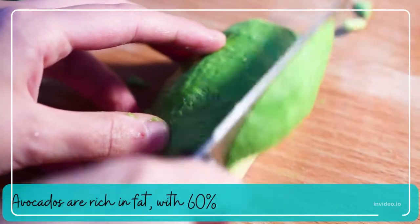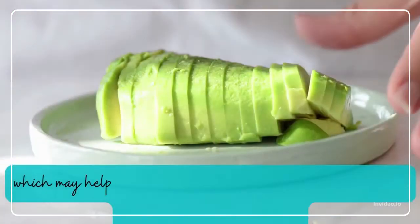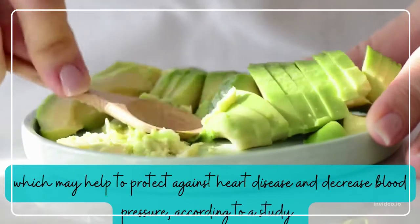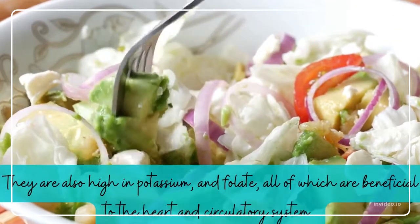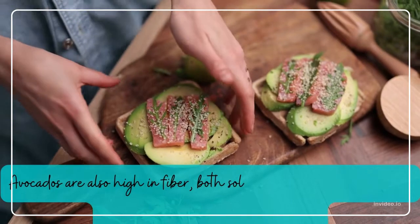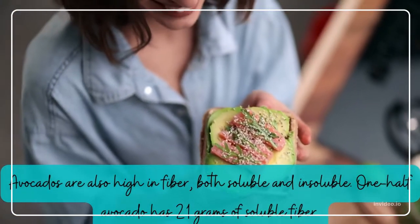Avocado. Avocados are rich in fat, with 60% of it being monounsaturated fats, which may help to protect against heart disease and decrease blood pressure. They are also high in potassium and folate, all of which are beneficial to the heart and circulatory system. Avocados are also high in fiber, both soluble and insoluble. One half avocado has 2.1 grams of soluble fiber.